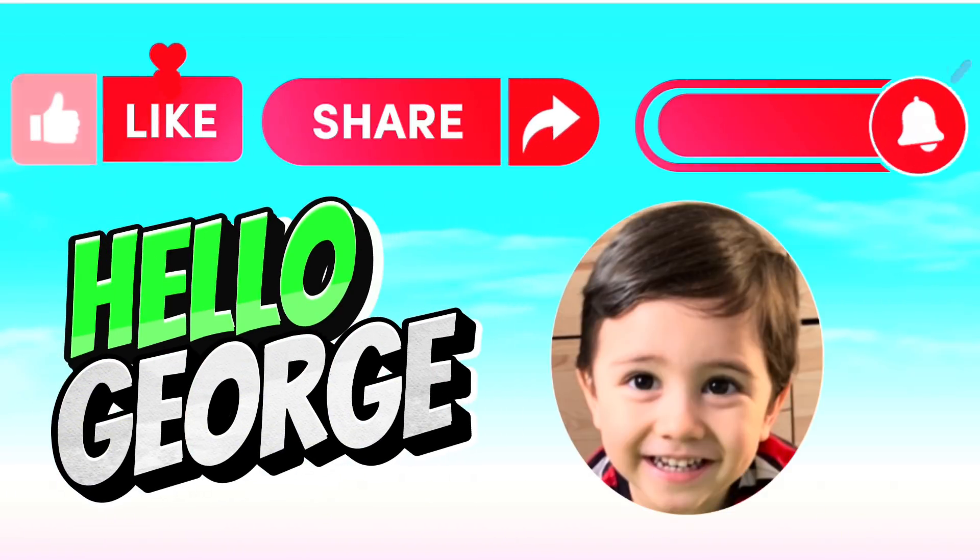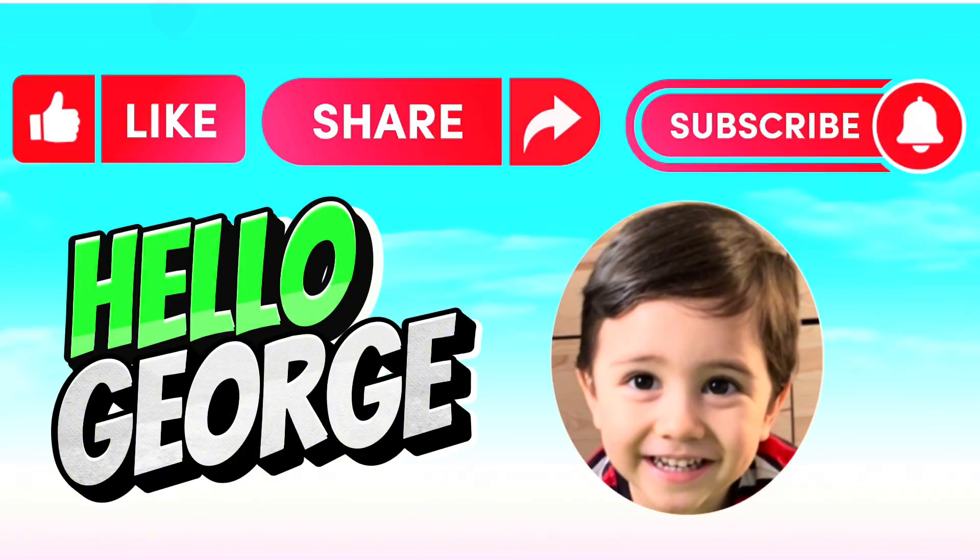Please don't forget to like, share, and subscribe to our channel — Hello George — for more videos. Bye.